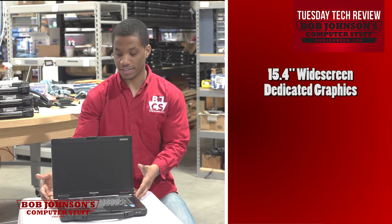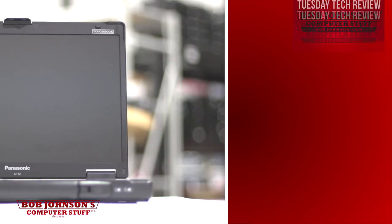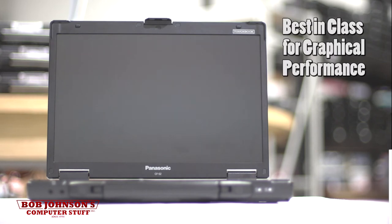Now, for those of you who aren't aware, the Panasonic Toughbook CF-52 has a 15.4 inch widescreen — which is very nice, I might add — with dedicated graphics making it top notch for graphical performance. This computer excels in the area of group presentation or video. If you're in graphic design or film editing, then this is the way to go.